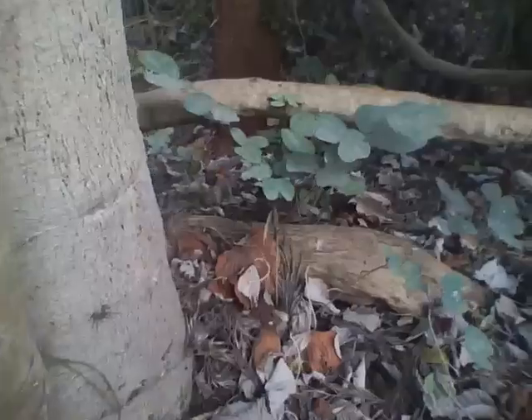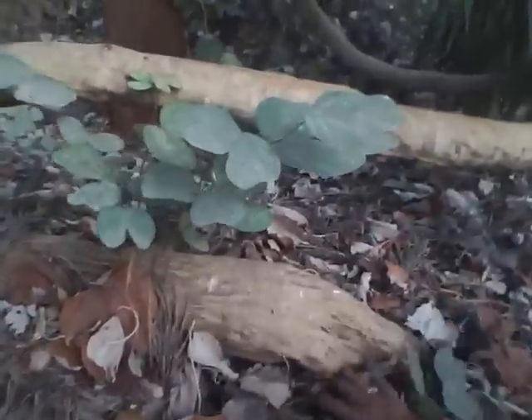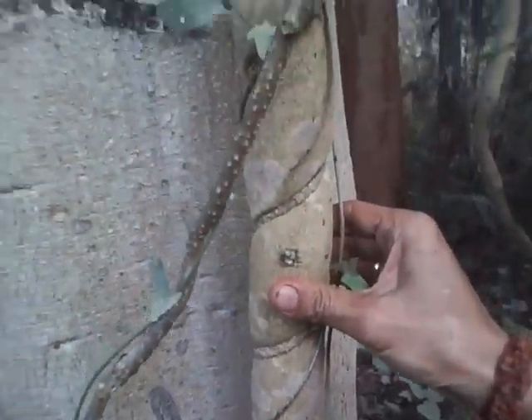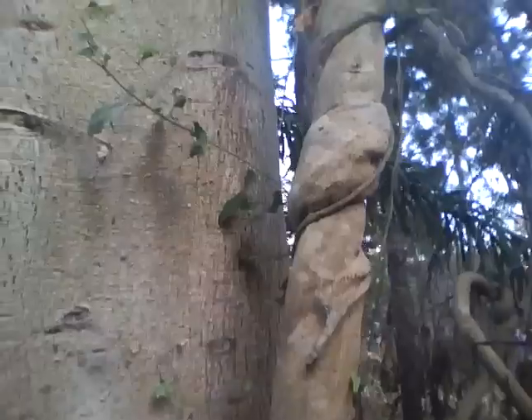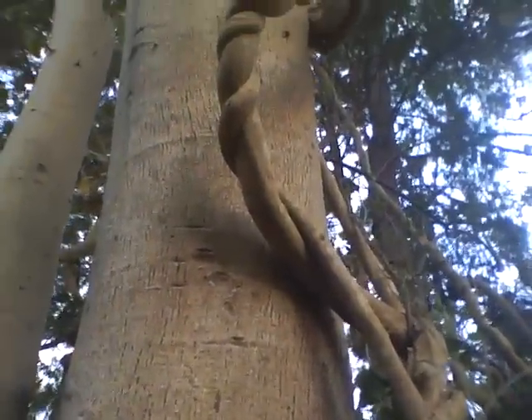Now we are looking at the base of the Argeria nervosa. This is the Argeria nervosa creeper — it becomes a giant in due course. I have climbed it up to this Ficus racemosus. You can see it is already the size of a wrist. The creeper has gone up and occupied the top area of the Ficus racemosus tree.